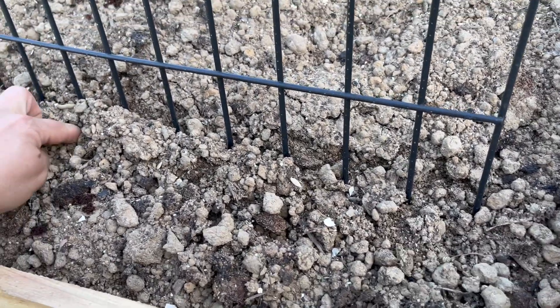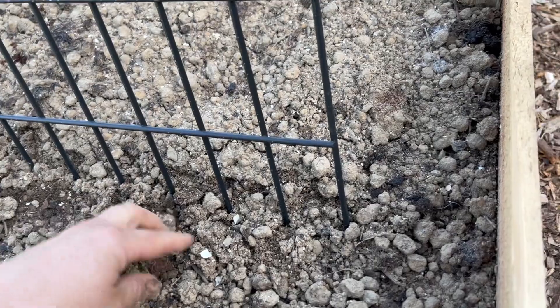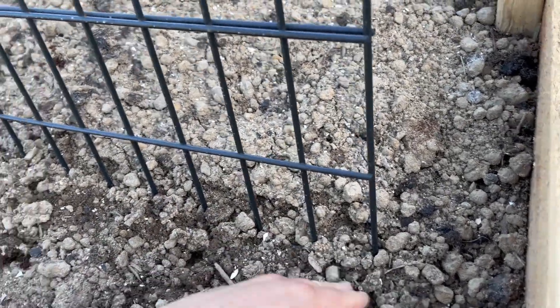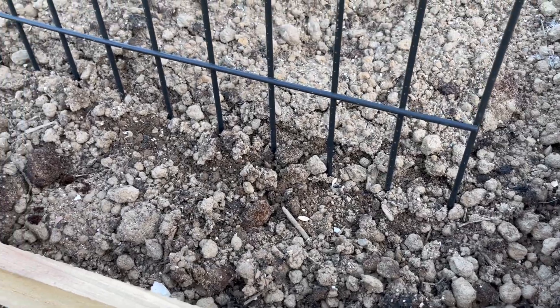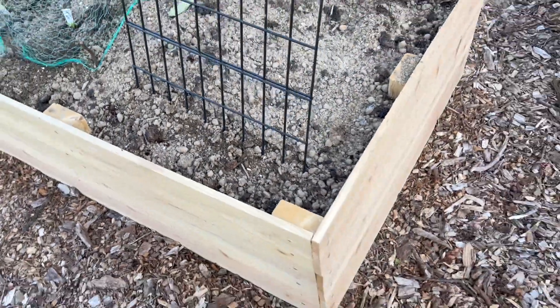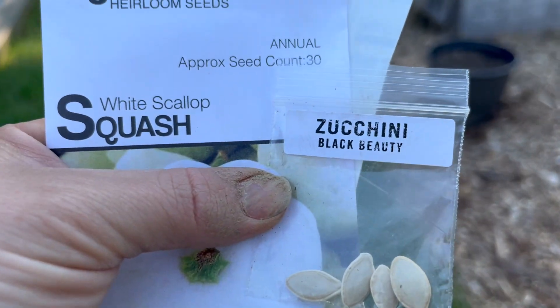I'm also over-planting these because not all of them may come up, and I'm sure some birdies will come and take these too. I have some really old black beauty zucchini seeds.